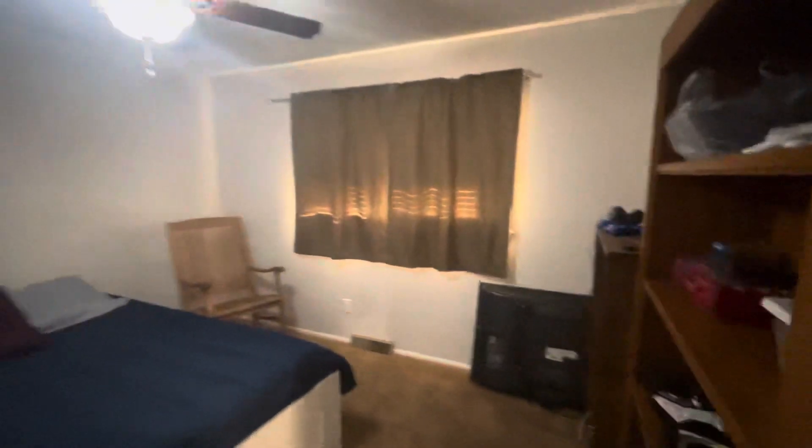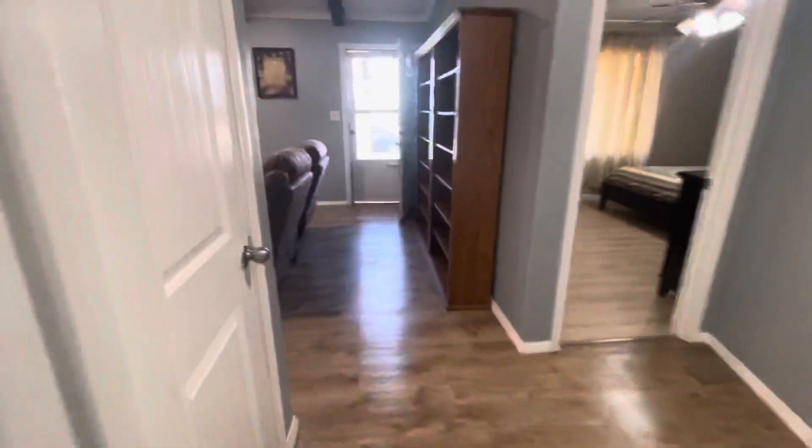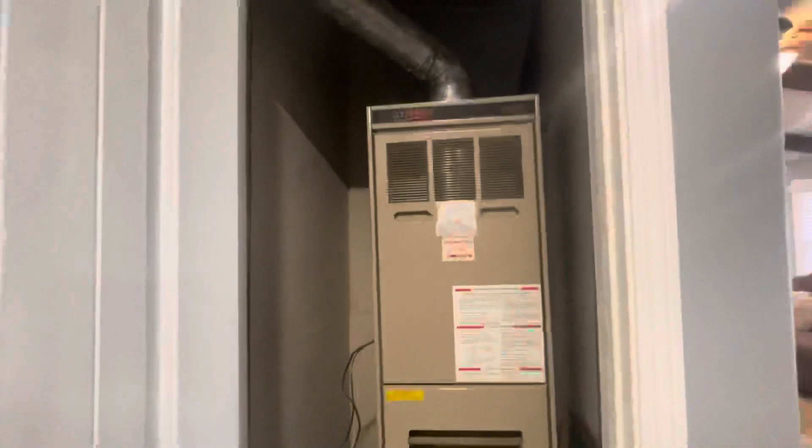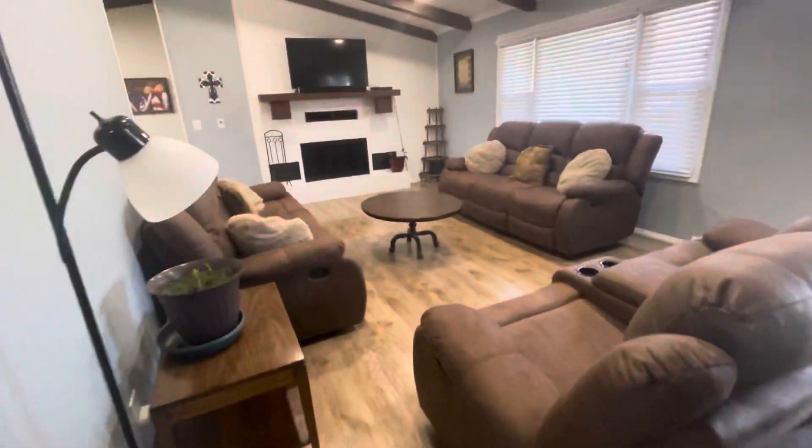It looks dim, but that's just because they have a not very good bulb. Here's the guest bath. The HVAC unit. Got laminate flooring.